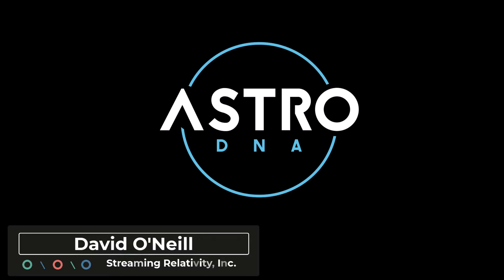Hey everyone, it's David with Streaming Relativity, home of the AstroDNA Observatory. Today we're going to talk about the Pleiades Open Star Cluster, which is perhaps one of the most famous star clusters in the night sky. It's relatively easy to spot with the naked eye, certainly with binoculars if you know where to look, making it a very good target for beginner astrophotographers. But it's also a little tricky because you have these very bright stars and a very faint reflection nebula to try to grab.